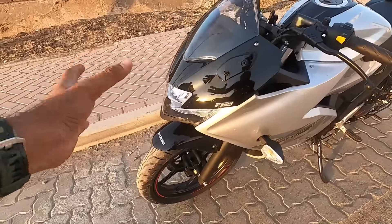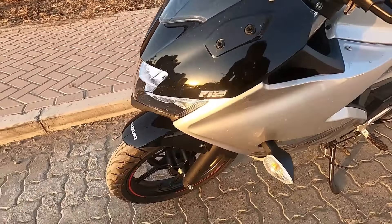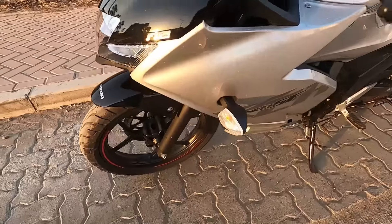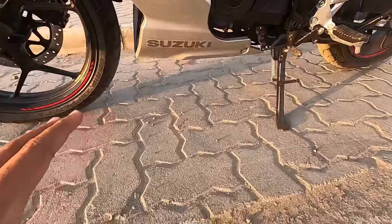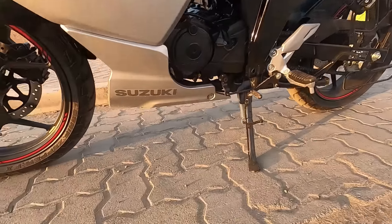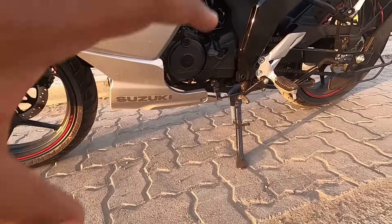Now talking about the fairing - it looks beautiful. Here it's written 'fuel injection', meaning it's fuel injected, same as last year - it's FI. This is the silver model with a silver and black color design. The ground clearance is 165 mm, the seat height is 795 mm, and the wheelbase is 1340 mm.